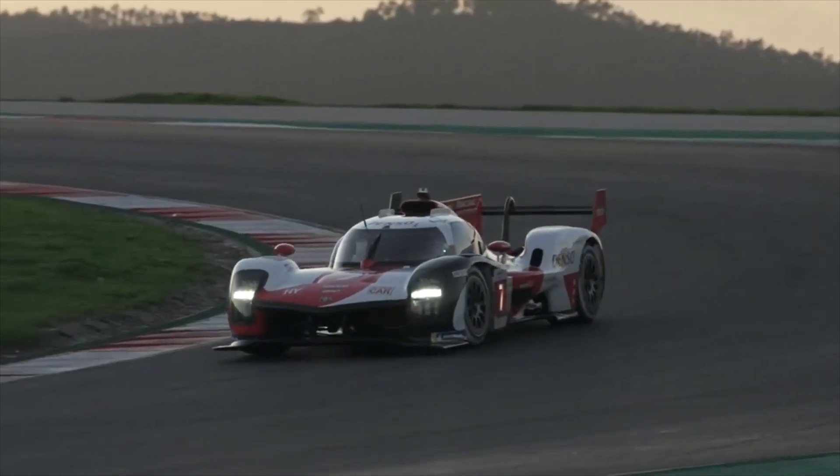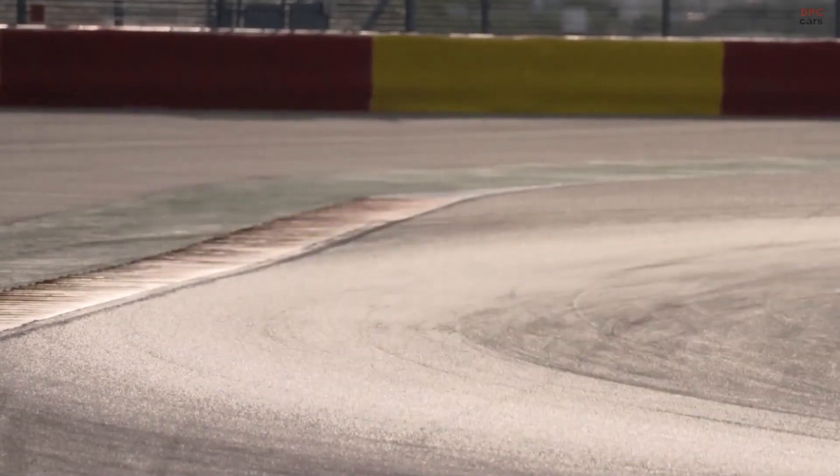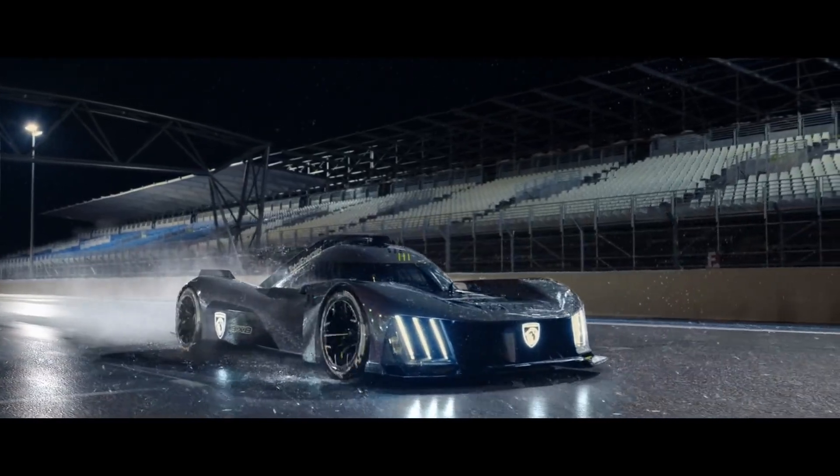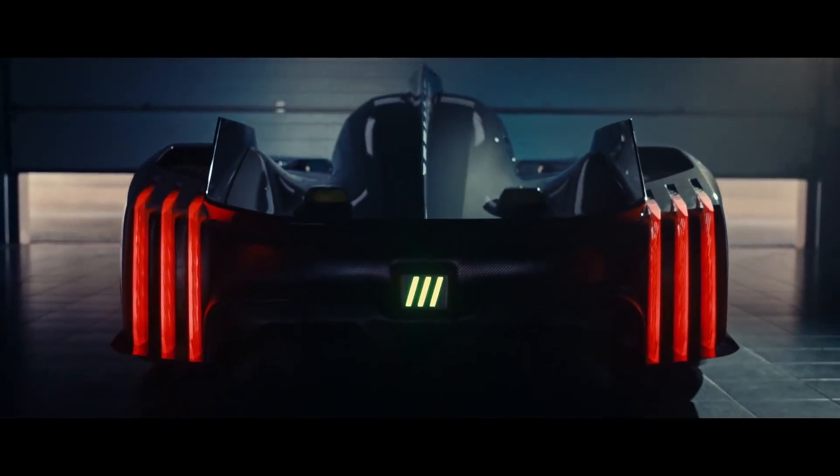Le Mans has always produced some incredible cars and the new hypercar class is no exception. But look at this Toyota, this Glickenhaus, this Alpine — and then this. Notice the odd one out: this Peugeot 9X8 has no rear wing.